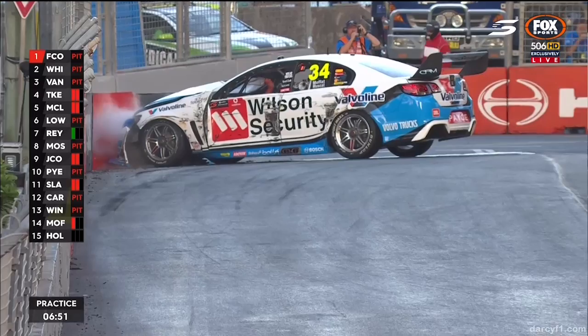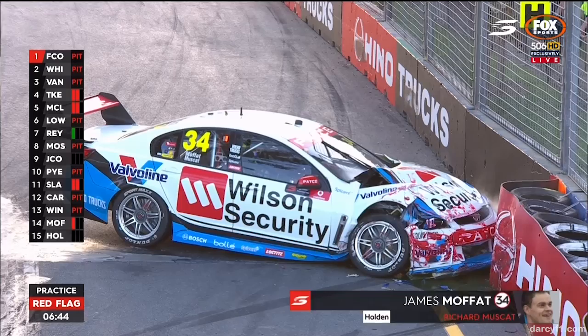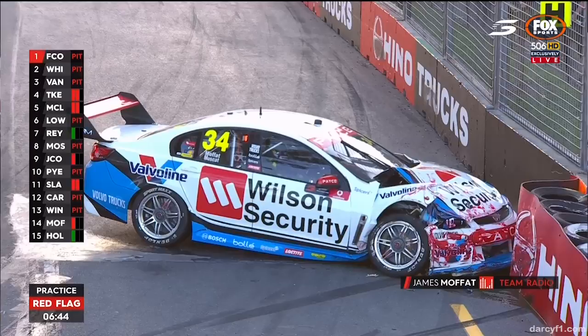Now Craig Lowndes — oh, that's a big one for Moffat. That's Turn 11. Red flag. Now maybe he's actually had contact with another car. That's big. That's a big crash. Clock's frozen at 6 minutes and 43 seconds.